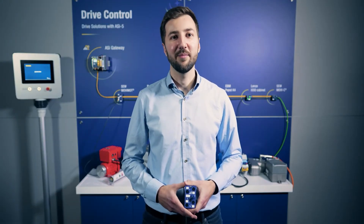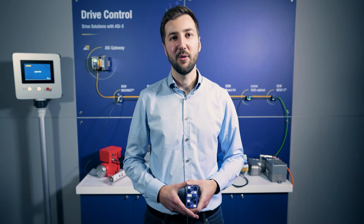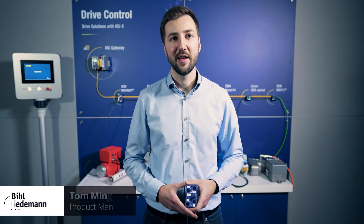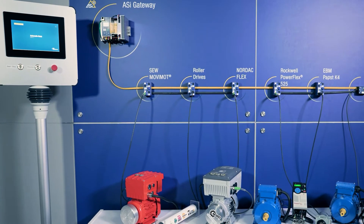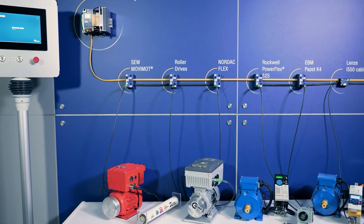Hello, I'm Tom Mingus, Product Manager with Bieland Wiedemann. Drive technology is a key topic for us and many of our customers. This is where ASI shows its full potential – the easiest installation, great flexibility and low cost. We offer the right drive solutions for a wide range of applications.